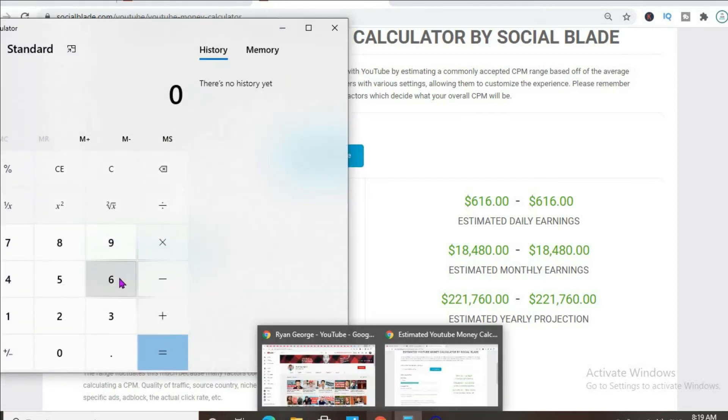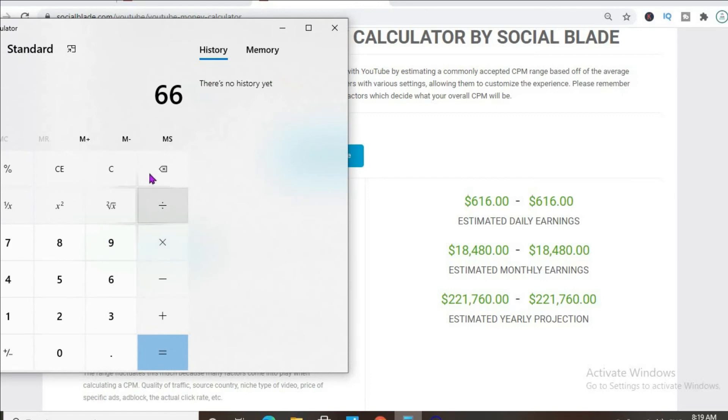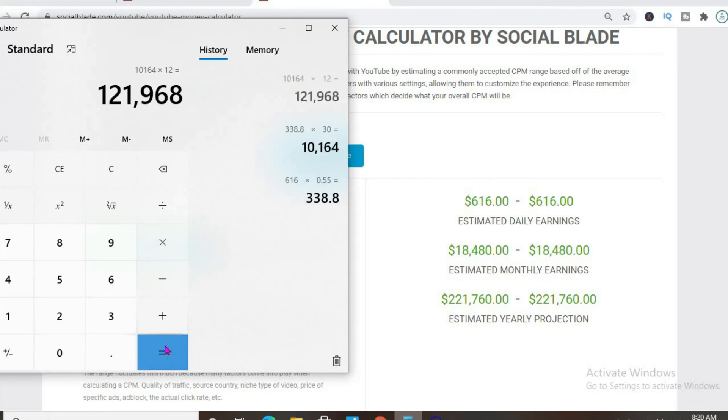After YouTube takes their 45 percent cut, that would leave him with $338 dollars per day. For the month, he'll be earning $10,164. And for the year, if his views stay the same — hopefully they stay the same or increase, as I'm a big fan of his channel — he'll be earning $121,968.